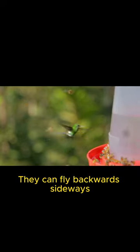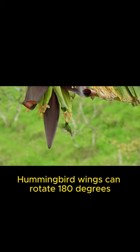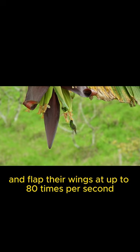They can fly backwards, sideways, up and down thanks to the special structure of their wings and muscles. Hummingbird wings can rotate 180 degrees, allowing them to hover in midair and flap their wings at up to 80 times per second.